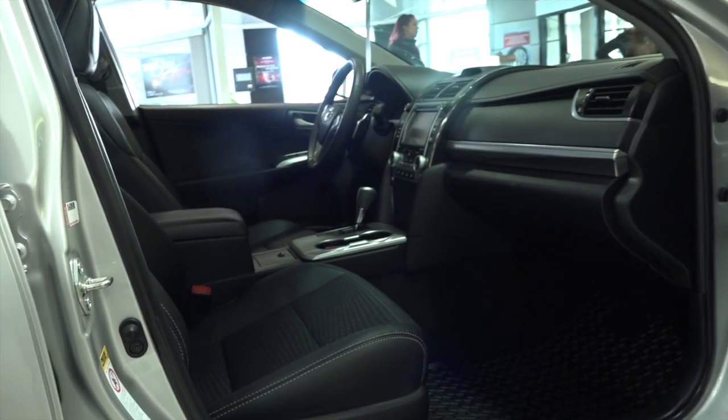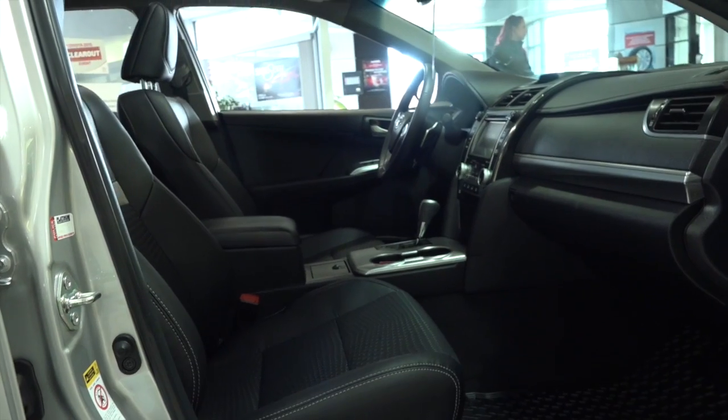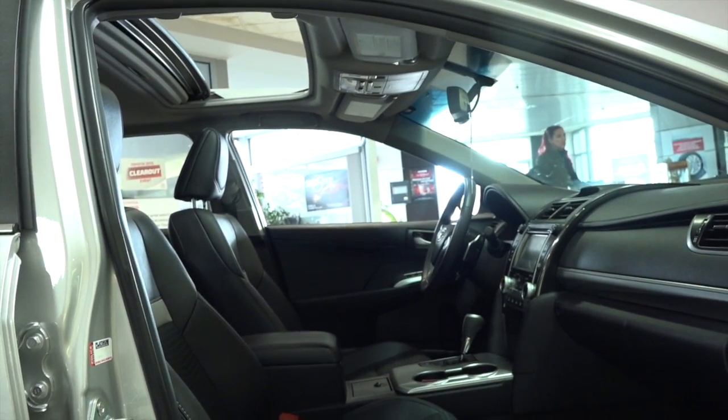This Camry benefits from the smart key system, push button start, and Toyota Star Safety System with 6 advanced accident avoidance technologies.